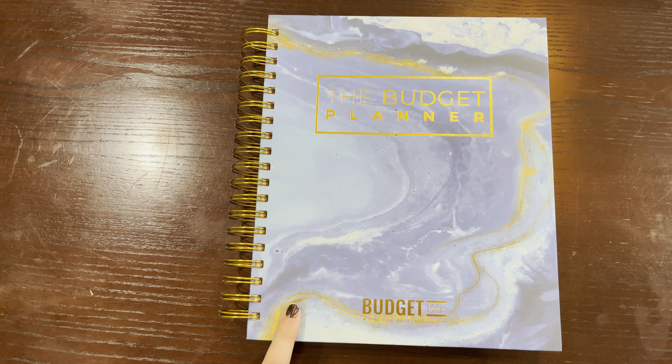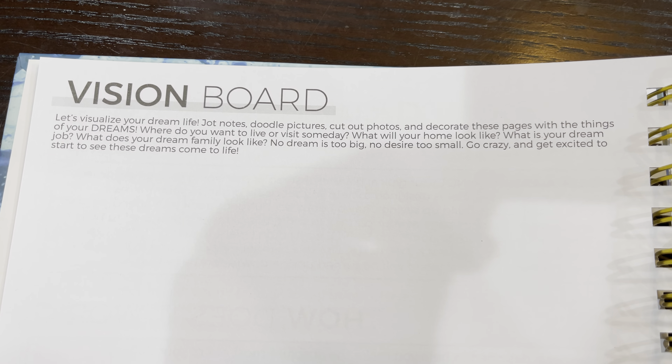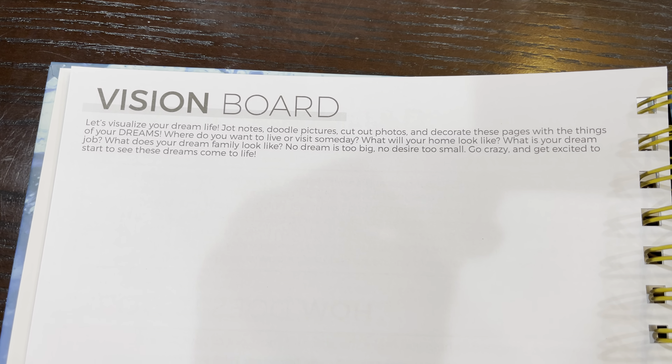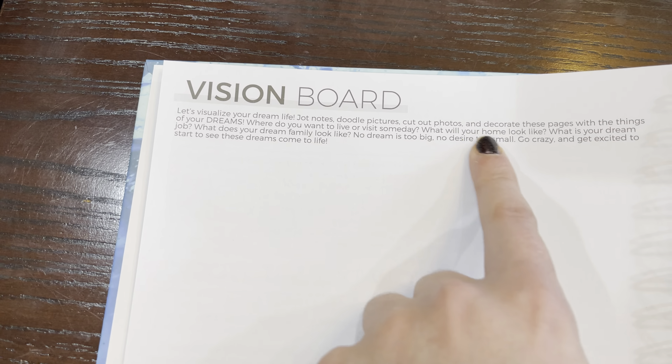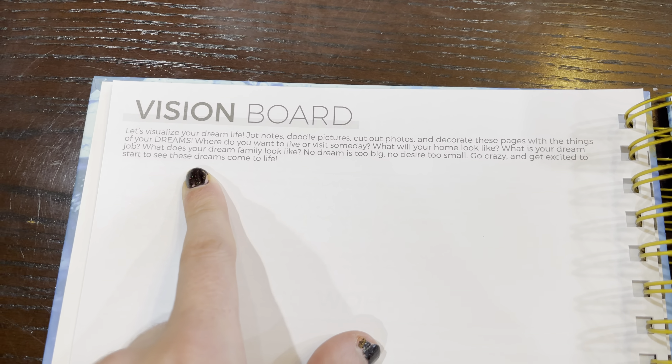First up, you have a vision board. I wanted to come closer so you can see some of the text and read it for yourself. There's a vision board page, and then there's a goals page where you can write down your educational goals, financial goals, professional goals, and so forth.